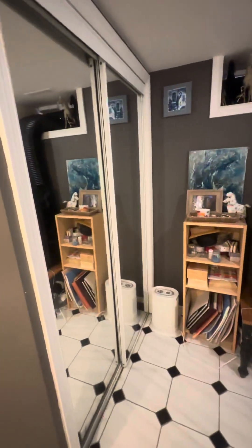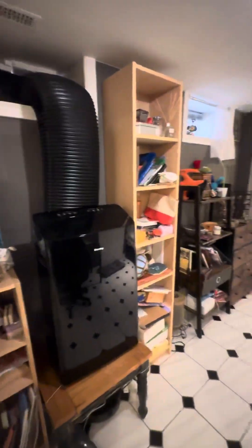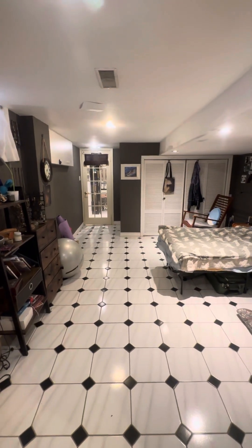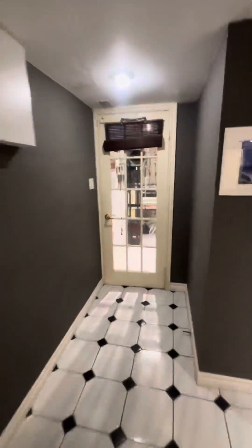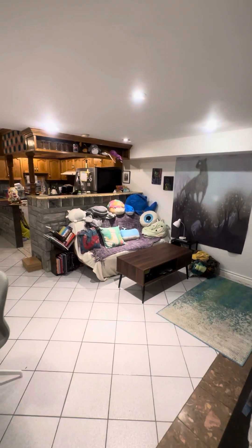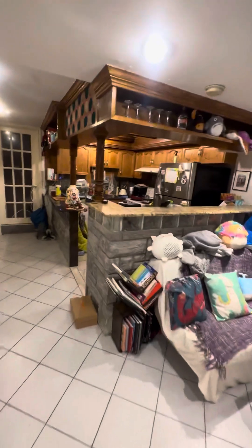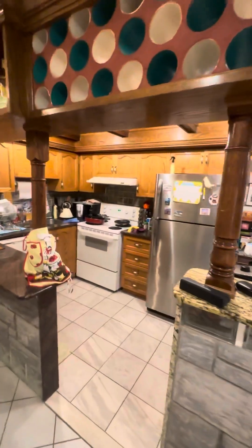And here is the big bedroom. This is a mirror closet. Through the door — this is the living room and kitchen.